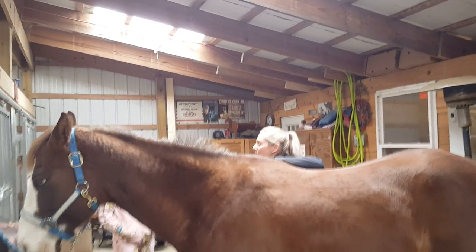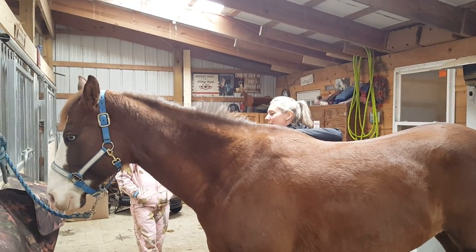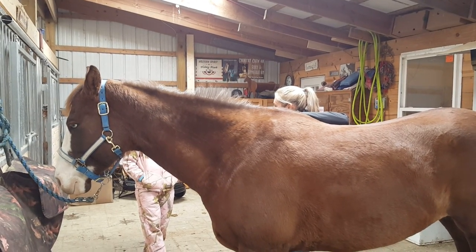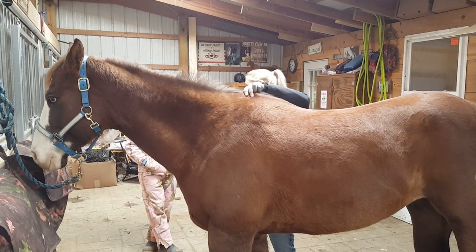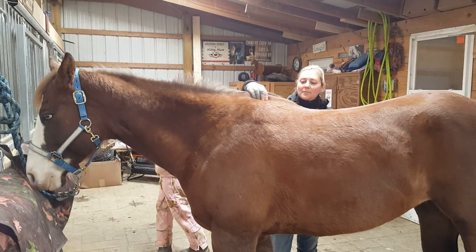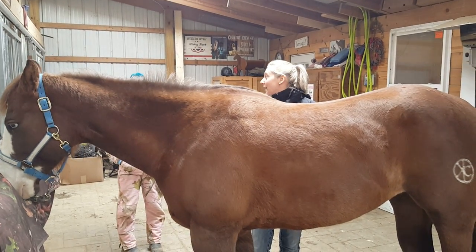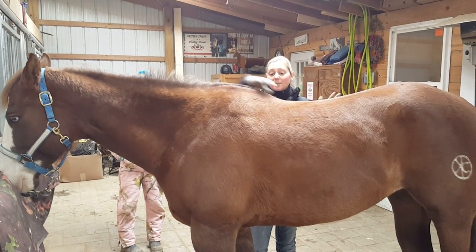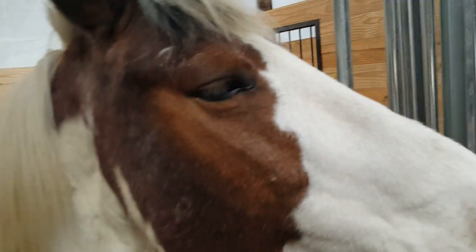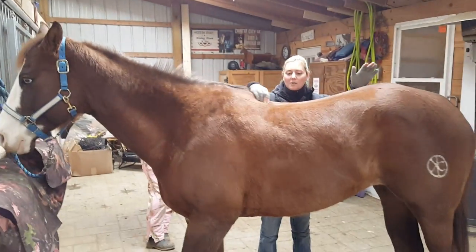About 80% of the time, the side that their hair goes to is their best side. Just a little tidbit — her hair goes to the right, and that's her right. Nine times out of ten it holds true. Every once in a while you get a horse that throws you a curveball and doesn't do anything like what you'd expect.